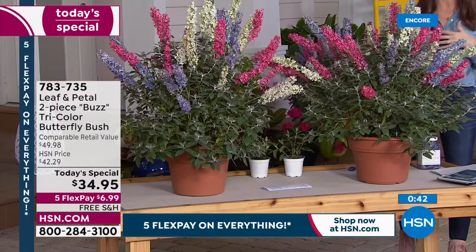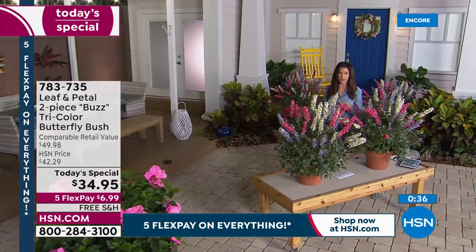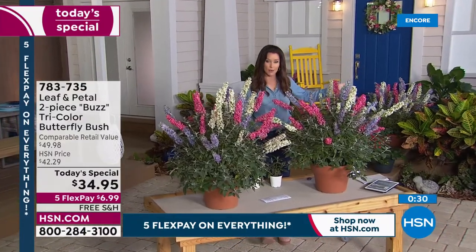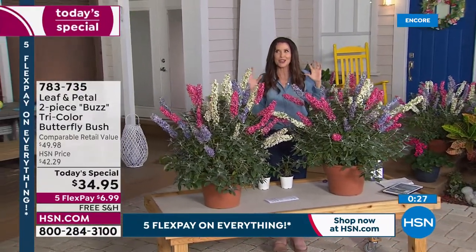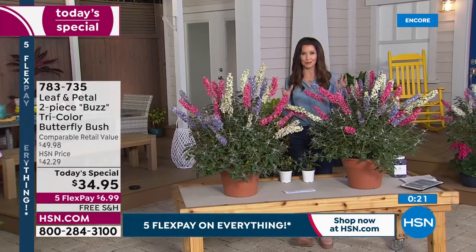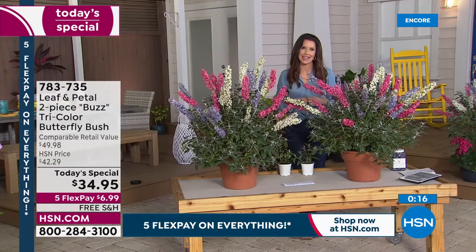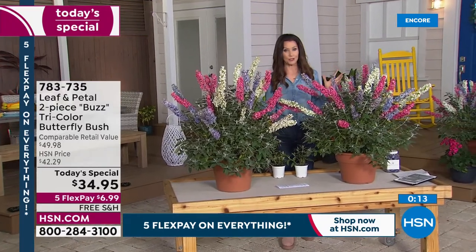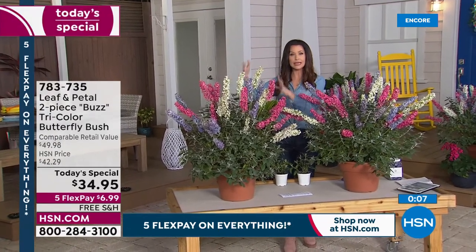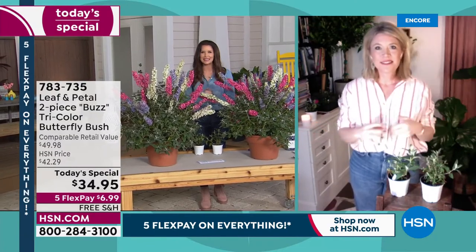These won't be available at HSN come March, April, or May when you're starting to think about your garden. If you purchase today, start thinking about the places you want to put them. Today is your only day to get them — and Rochelle confirms that by the time you see flowers at a garden center they're a little wilty and it's already a little late to plant. These will be coming to your home right when you need to plant them.